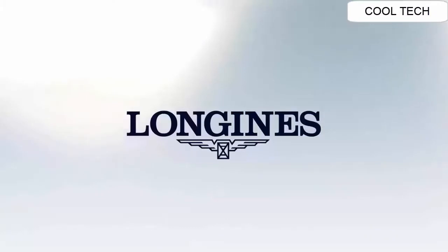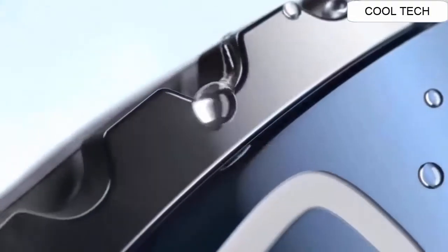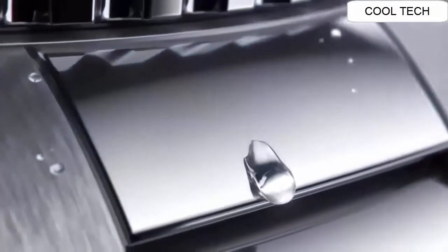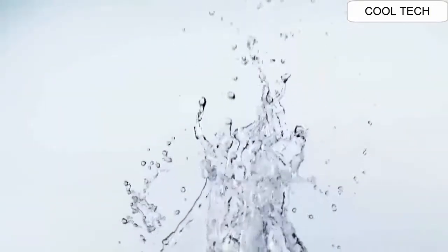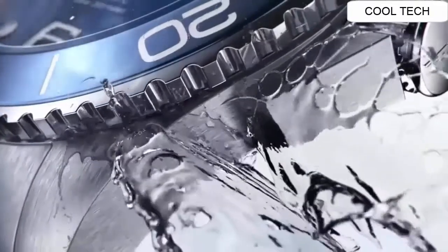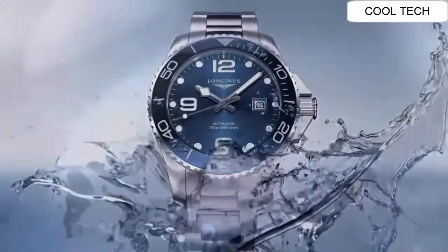Number 9. Blue dial enhanced by luminous silver tone hands. Silver tone stainless steel case with a silver tone stainless steel band. Automatic movement, 300 meter water resistant depth. Unidirectional rotating bezel, scratch resistant sapphire crystal watch. Solid case back, fold over with safety release, screw-down crown.